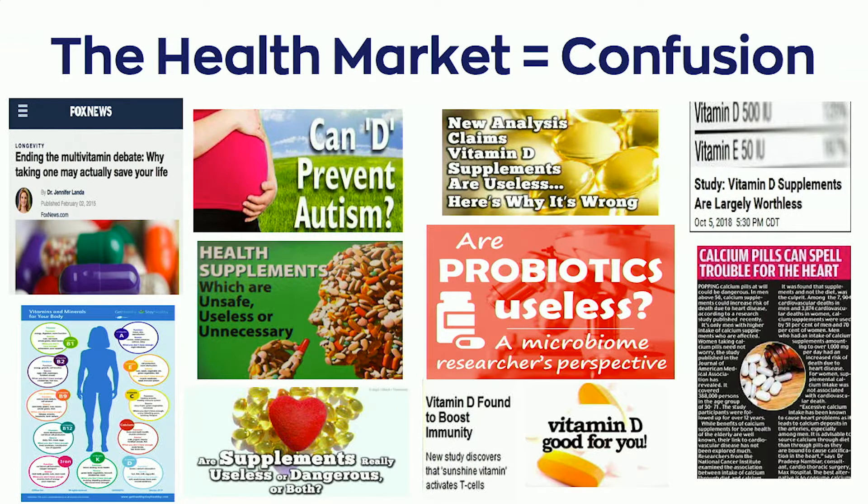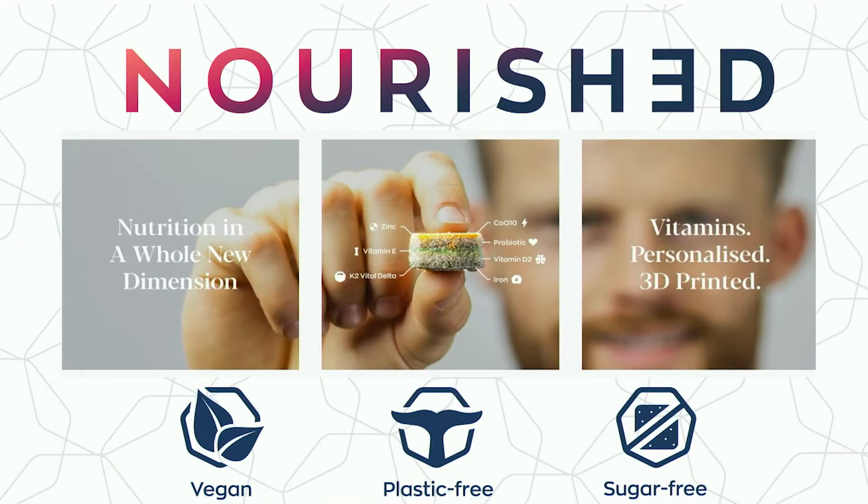If you actually figure that out, it's equally challenging to find it, get it, and take it long enough for it to make any meaningful difference. So my team and I developed Nourished, the first truly personalized, 3D-printed daily nutrition stack. By combining our patented technology in 3D printing and ingredients, we can create a unique product for each individual person in less than 10 minutes.